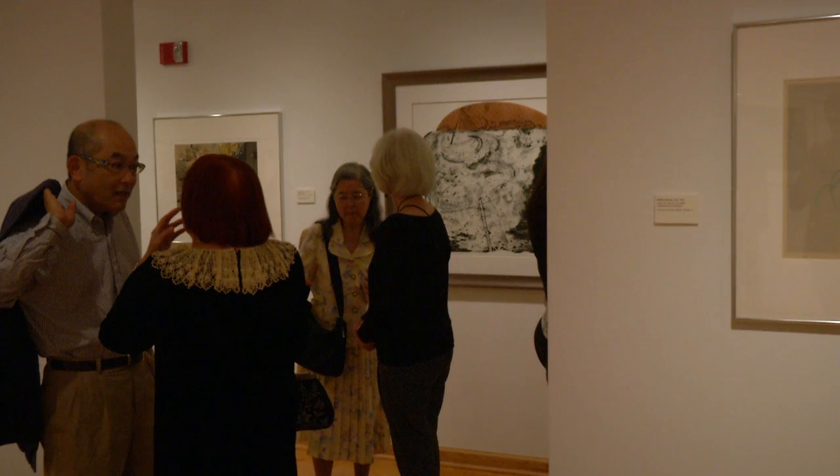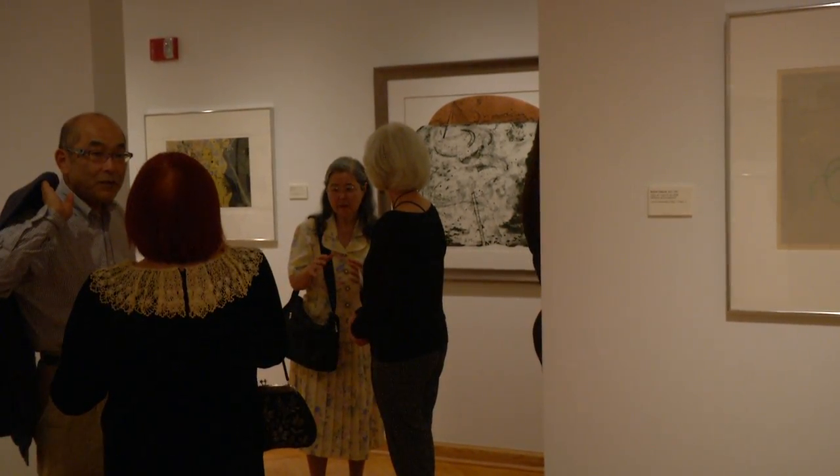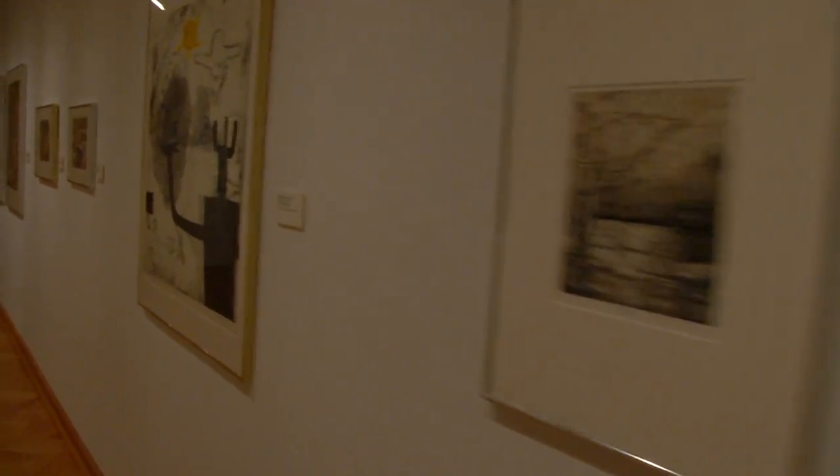We borrow from private collectors and some contemporary print dealers, other institutions, and have quite a variety.